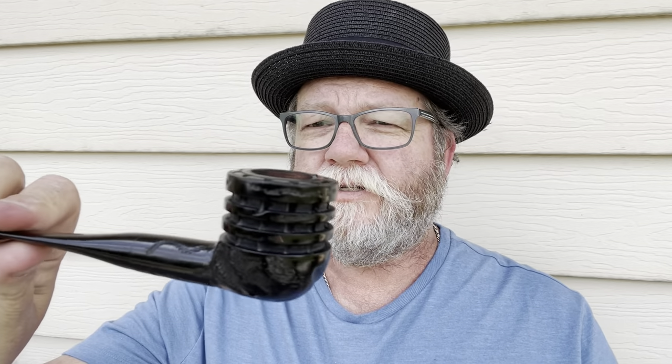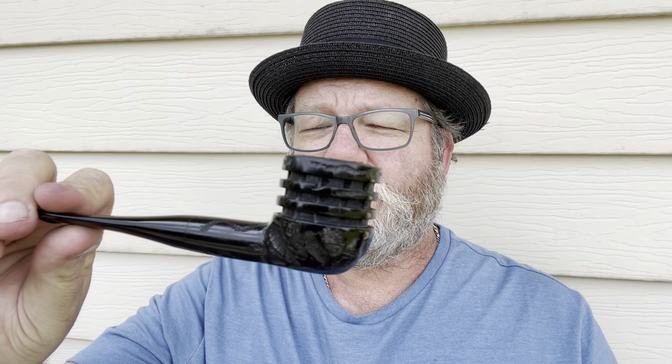Hey guys, welcome to the 2 a.m. pipe on the patio. Today I'm smoking a Tracy Mincer Doodler for the first time. I got this one from Mark over at Tobacco Pipes International, and this is the first smoke out of it. I wasn't sure I wanted to smoke out of it or not, but Mark had it — and look, it's so dang pretty, brand new. But I decided pipes are meant to be smoked.